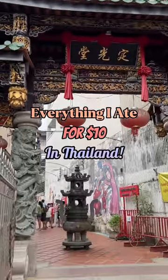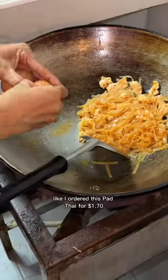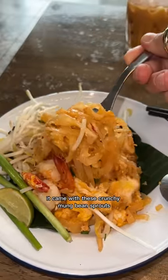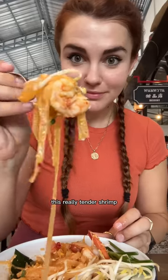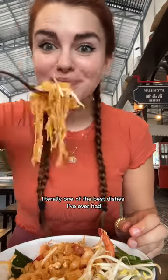Everything I ate for $10 in Thailand. There's literally street food everywhere and it's all so cheap. I ordered this pad thai for $1.70 and it smelled so good. It came with these crunchy mung bean sprouts, really tender shrimp, and it was perfectly spicy and nutty and acidic. Literally one of the best dishes I've ever had.